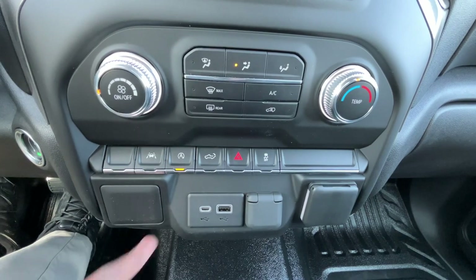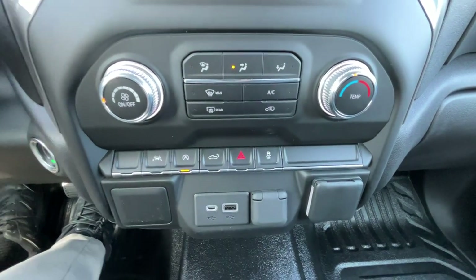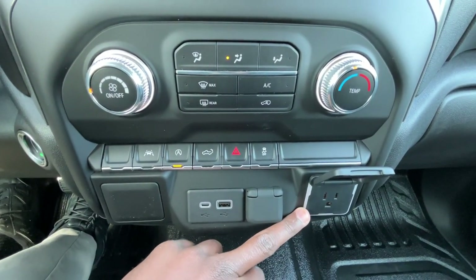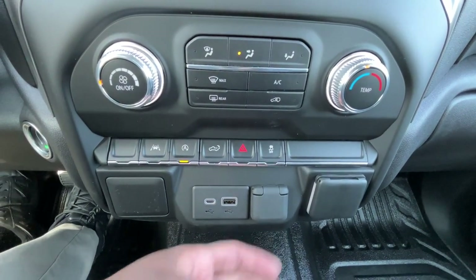We have lane departure, auto stop, the ability to lower the tailgate, traction control, hazards, and then another three-prong household plug-in right here for 120 volts. We also have a USB-C, USB-A input, along with the 12-volt outlet there.